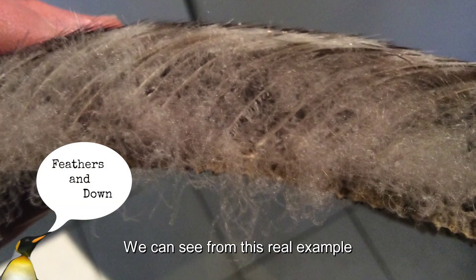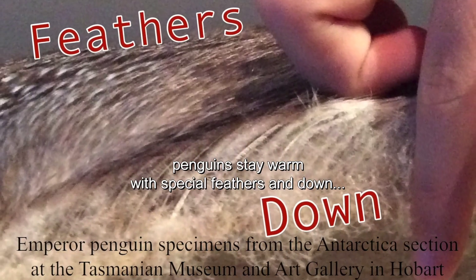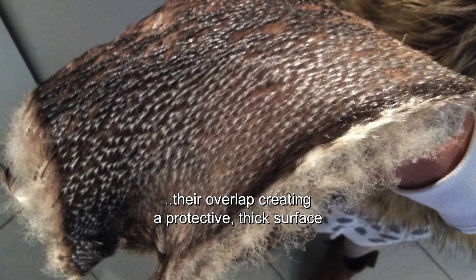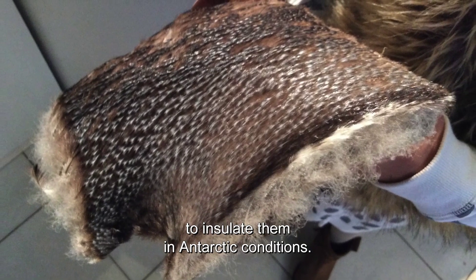We can see from this real example, penguins stay warm with special feathers and down. Those feathers are so dense! They overlap, creating a protective thick surface to insulate them in Antarctic conditions.